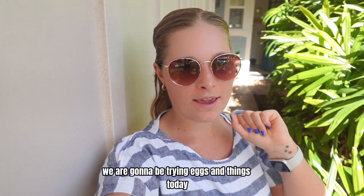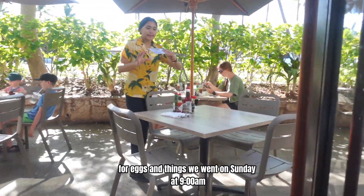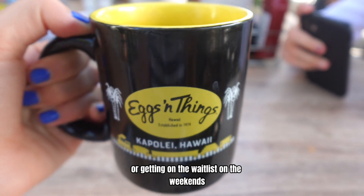Restaurant number three in Kolina — we are going to be trying Eggs and Things today. We went on Sunday at 9:30am. I definitely recommend making a reservation midweek or getting on the wait list on the weekends.